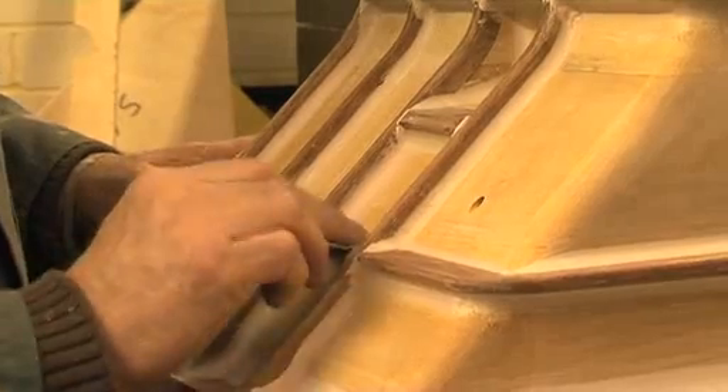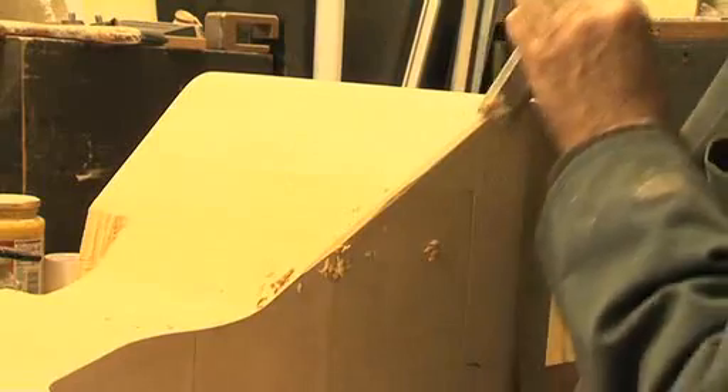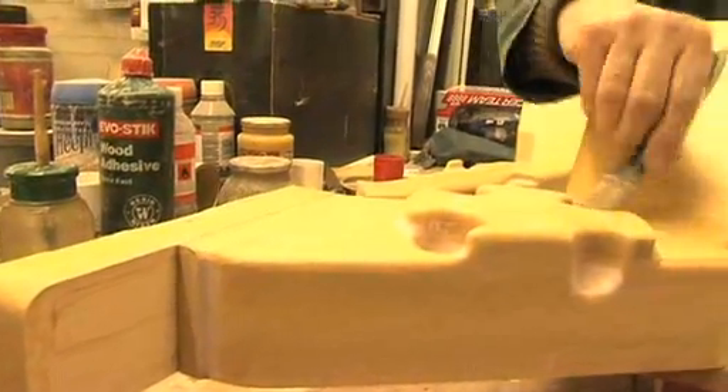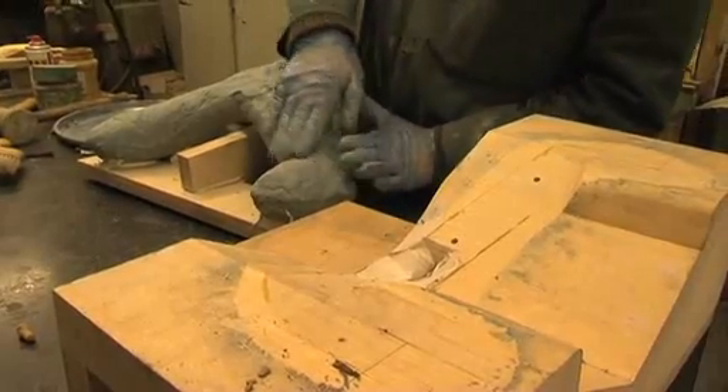We have a combined experience of over 200 years in pattern making. We create precision patterns out of wood, resin and metal. More and more now patterns are being made on CNC machines. You receive the software from the customer, put it into the machine and it will cut the shape you want.